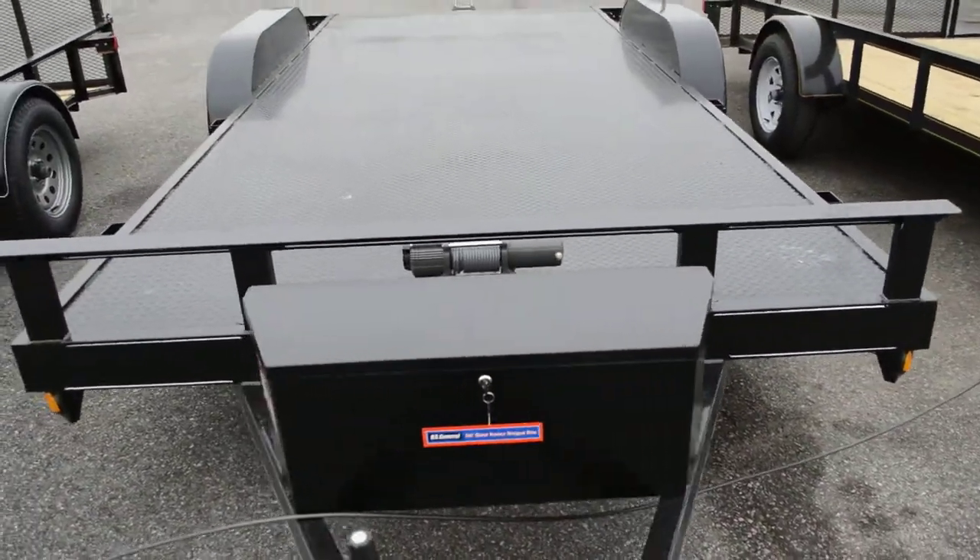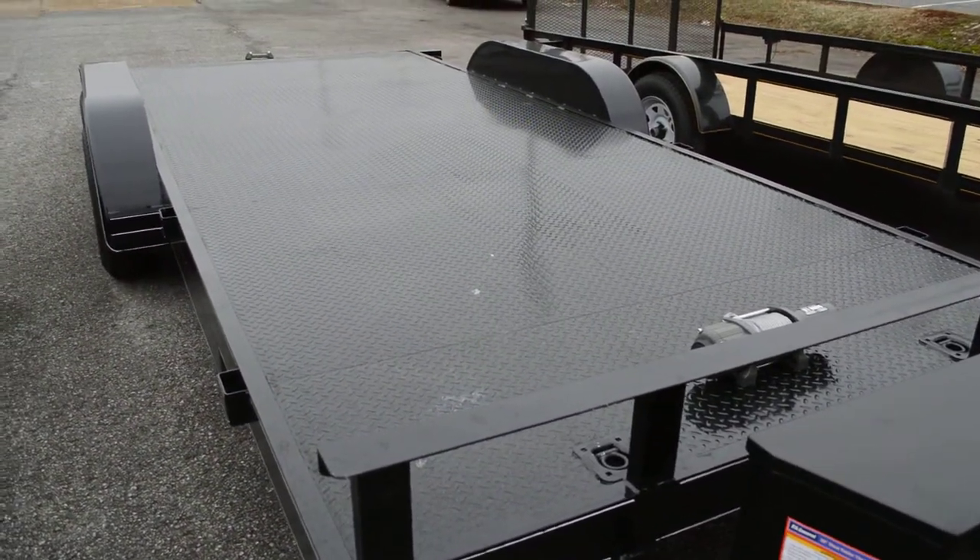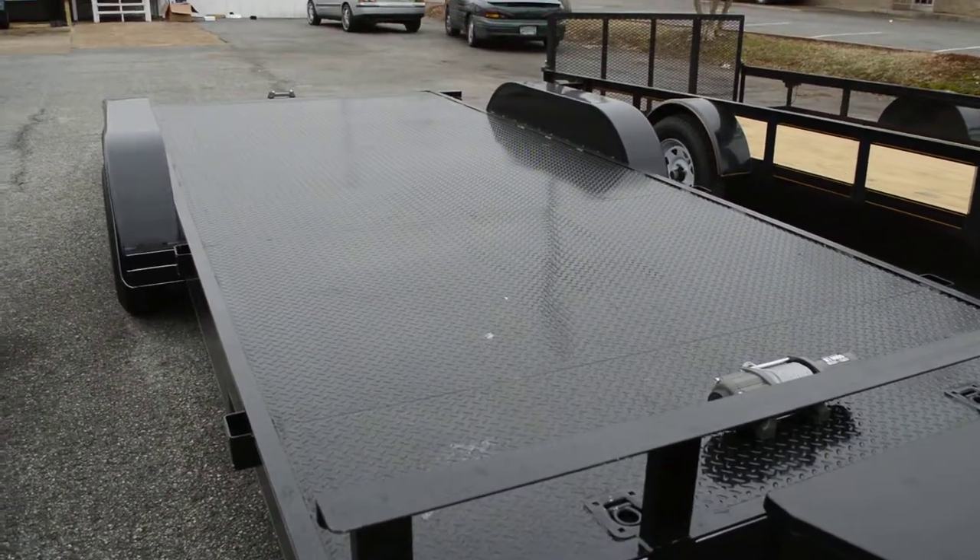This is one of the nicest car haulers that you will ever see. For more information, give me a call at Reward Trailers on the number listed. Thank you.